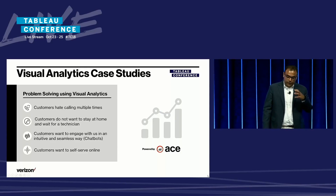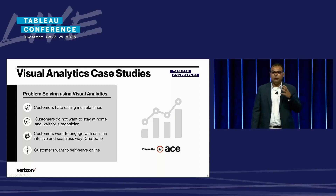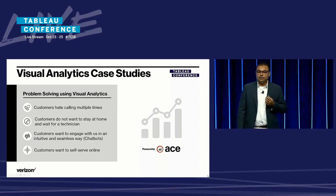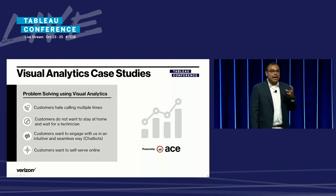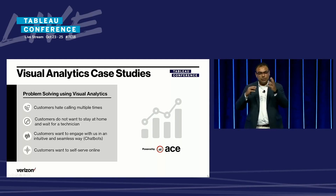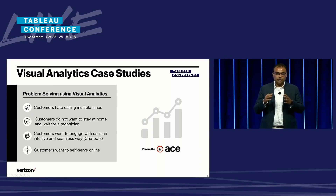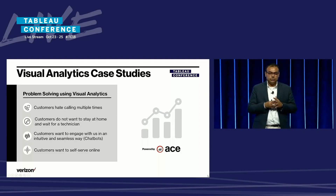Before I get into the case studies, I want to touch upon the thought process behind creating these dashboards at the analytics center of excellence. Rather than creating ad hoc reports or building ad hoc views for micro asks from different stakeholders, we try to build end-to-end business intelligence solutions through Tableau dashboards. In the demos, you will get a sense of what we mean by end-to-end BI solutions.